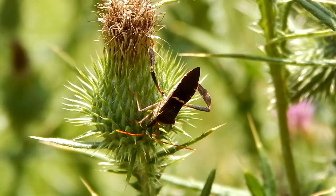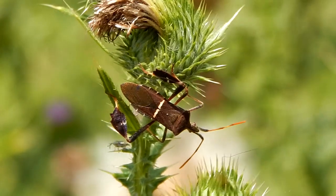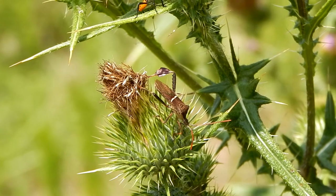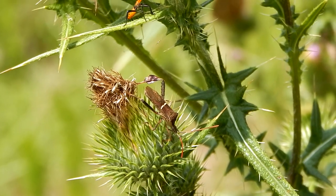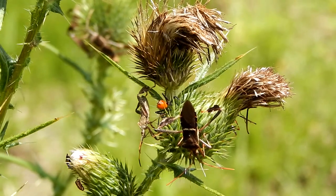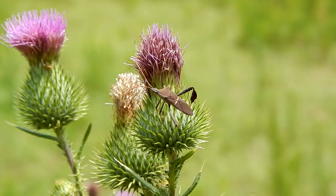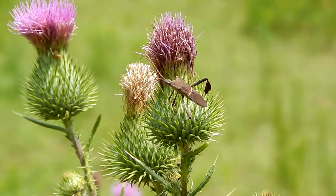And check this out — not only is the plant itself impressive, but it's also covered with these fascinating bugs. These are leaf-footed bugs. They get their name from the leaf-like appendages on their back legs.